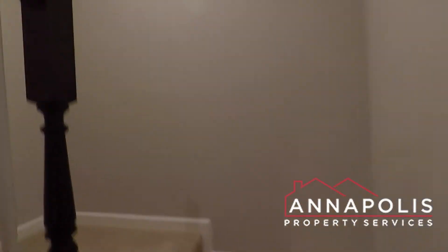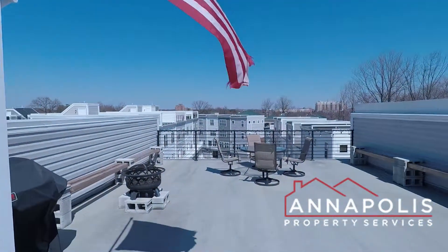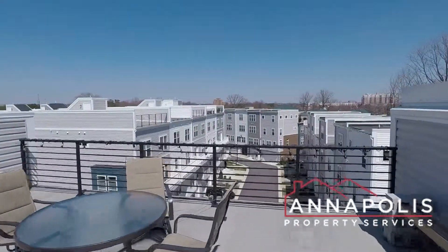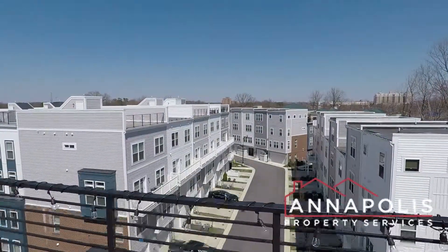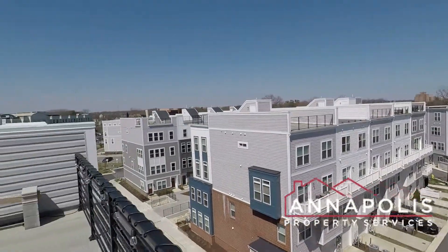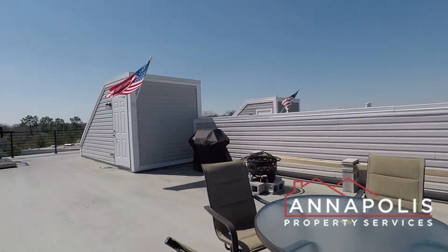Now we're going to head up to the rooftop deck — incredible space, outdoor living. It's a private rooftop deck area with great views over the Parole Town Center and the whole community. Great outdoor living space.